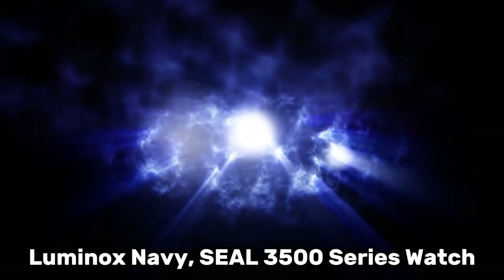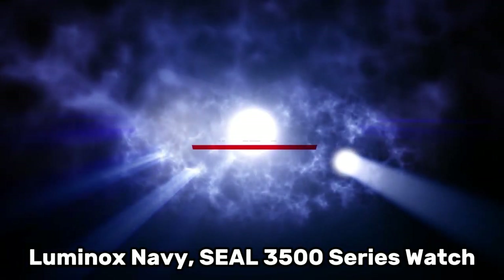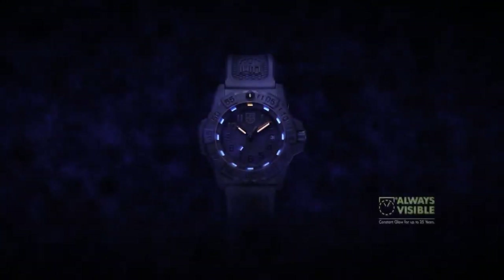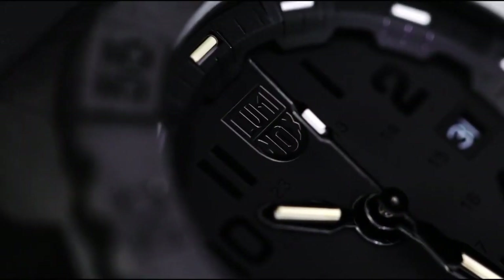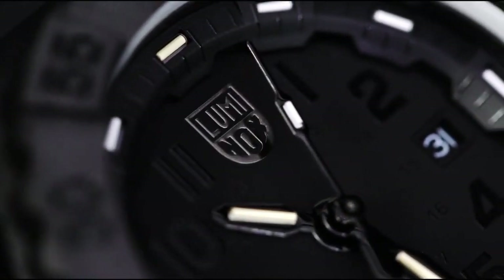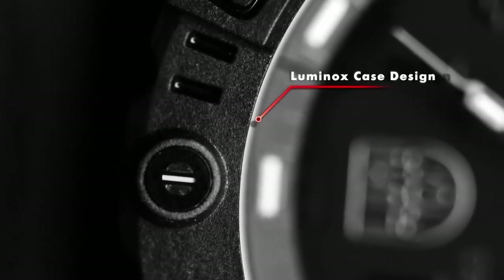Number 5: Luminox Navy SEAL 3500 Series Watch. The item boasts a round shape and an analog display type, featuring a dial window made from a combination of sapphire crystal and mineral for durability and clarity. The deployment clasp ensures a secure fit, while the stainless steel case, measuring 45 millimeters in diameter and 14 millimeters in thickness, provides a robust foundation.